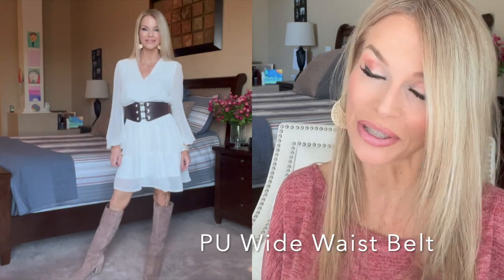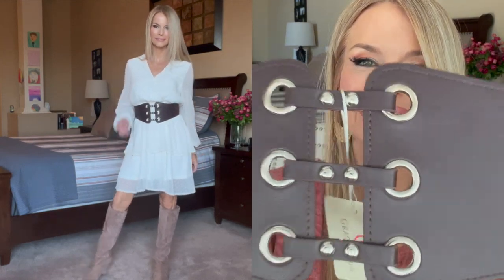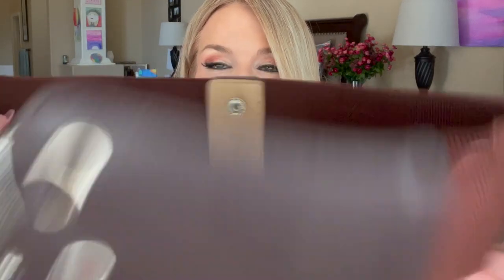Belts are having a moment! This is a big oversized corset-style belt that comes in a couple of different colors. I've paired it here with a baby doll dress and boots, but you could also wear it with a collared button-down oversized shirt and faux leather leggings with booties. It's a great belt to ease into the belt trend. Up close, it has faux leather at the front with a nice bit of elastic, and two snap buttons to secure it.